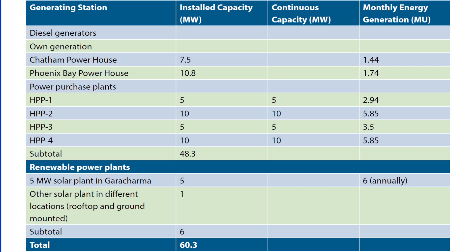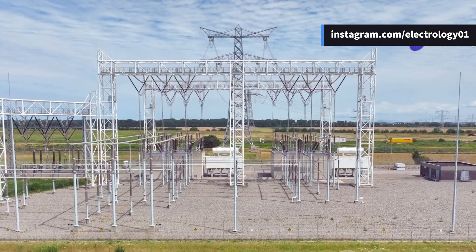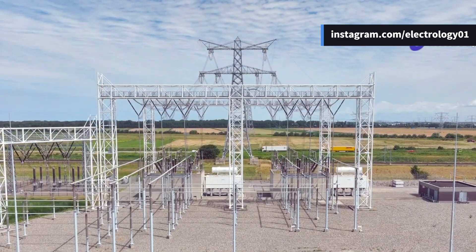With a total installed capacity of around 60.3 megawatts, power flows through a 33 kV mesh transmission network, reaching consumers through a series of substations and feeders.